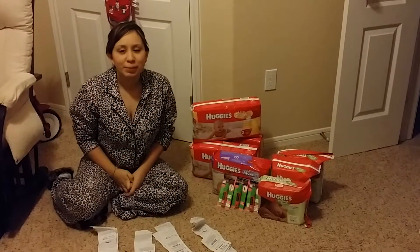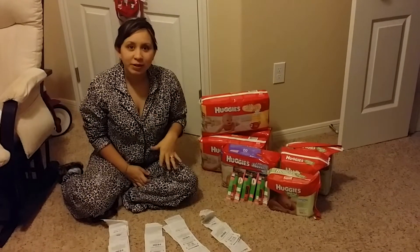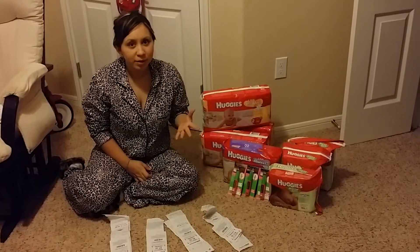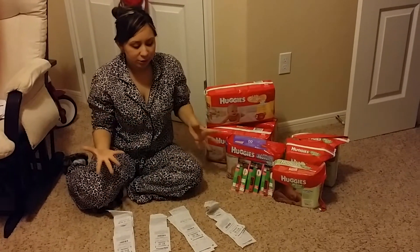Hi YouTube! Today I'm going to share with you what I bought in my CVS haul. In my last video I told you guys I was going to start couponing, so I did, and this is my first time couponing and it was to CVS.